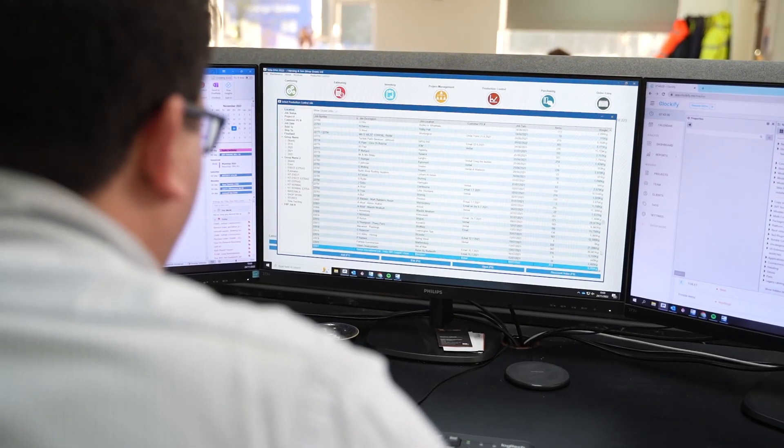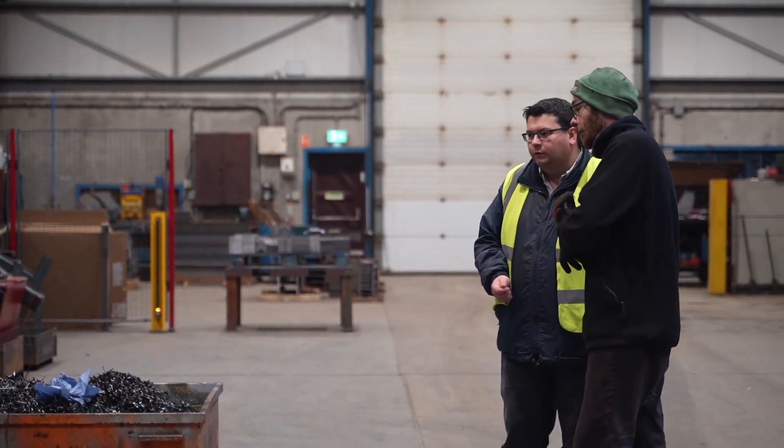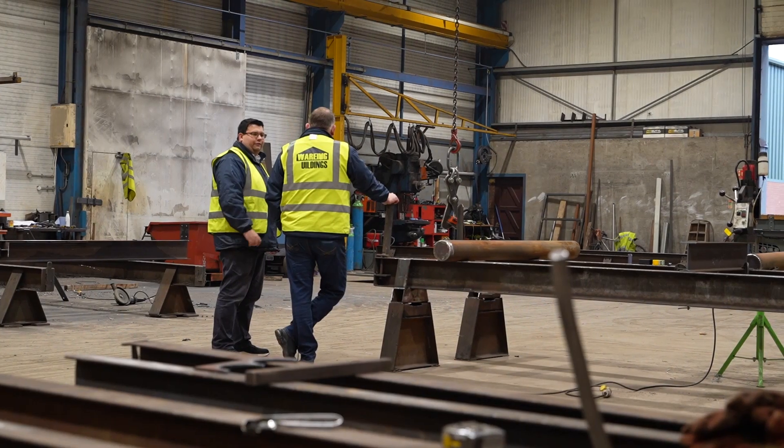Customers would phone up and ask where you are on their job. You'd stop what you're doing, walk all the way down to the fab shop, start talking to people, walk to the paint shop, ask where they're up, then speak to transport, come back and ring the customer back. You've lost two hours. Now you open the software, three clicks, and you can tell them on the phone there and then.